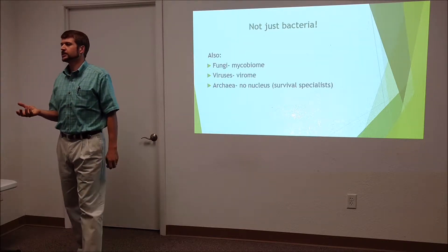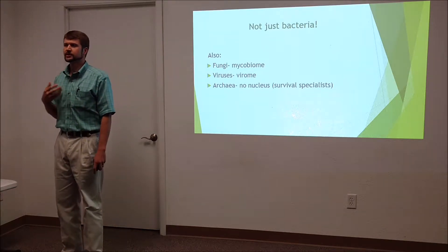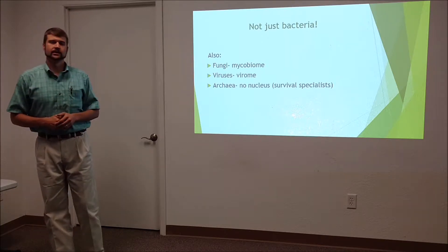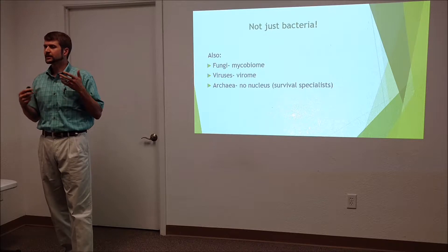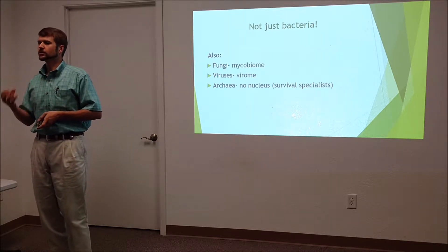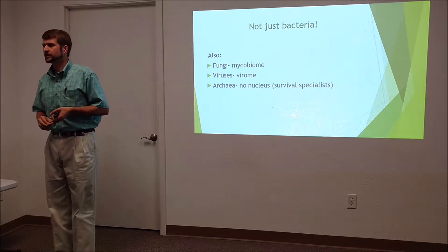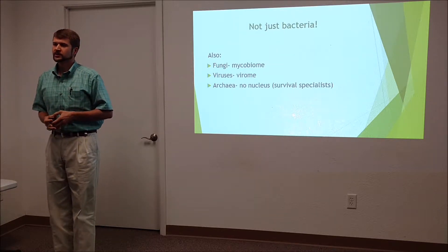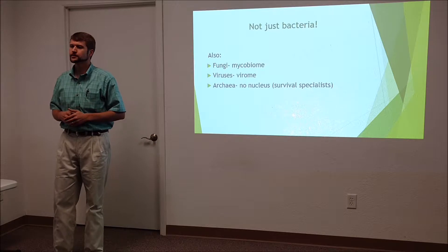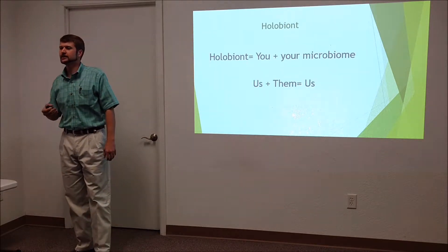It's not just bacteria in the microbiome. We have fungi that make up the mycobiome, and we have viruses — most people think of viruses as exclusively a problem, but we carry them with us all the time; that's the virome. Then there are the archaea — survival specialists with no nucleus and no organelles, found in hot springs and next to geothermal vents at the bottom of the ocean. These guys survive in the harshest environments known, and they thrive. A new word to learn: the holobiont.